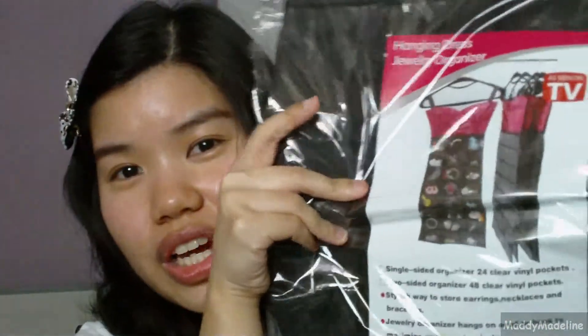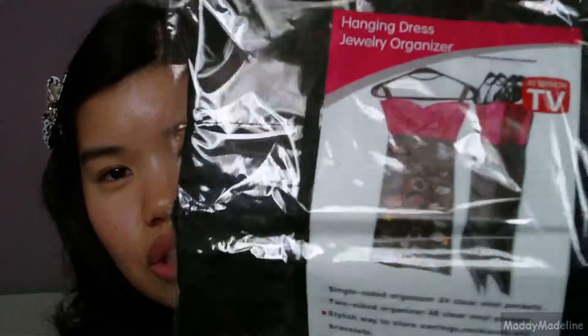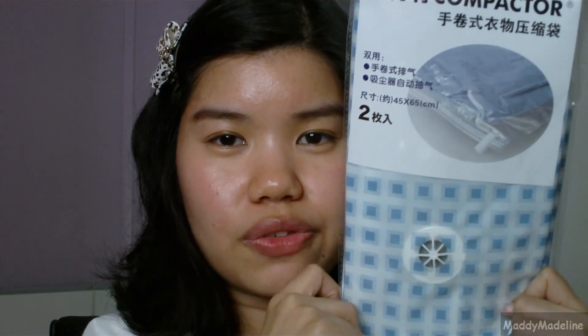I also shop on Groupon for non-makeup savings — things like vouchers for dinners and meals. I got a couple of things: one is this hanging dress jewelry organizer, which is like a dress-shaped holder with pockets for all your accessories and jewelry — a really cool idea to save space. The other one is vacuum bags to save space for your clothes.